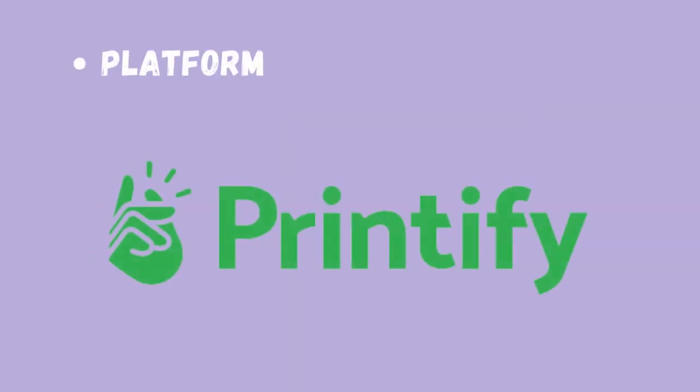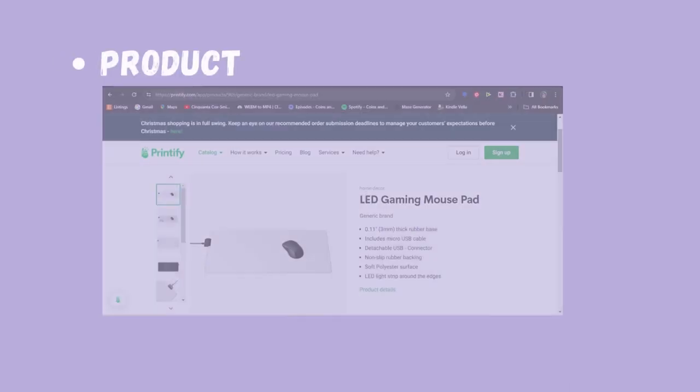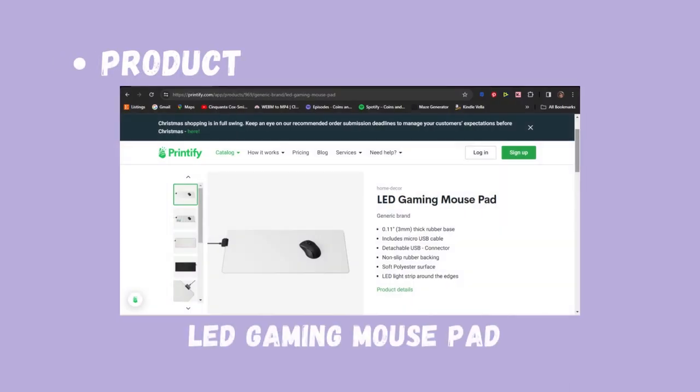The platform that we're going to go with is Printify, and we're going to use the product, the LED Gaming Mouse Pad.